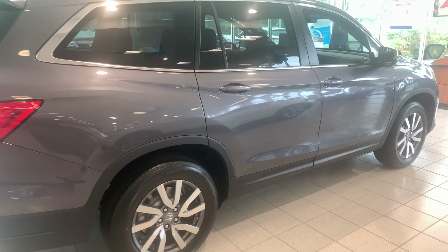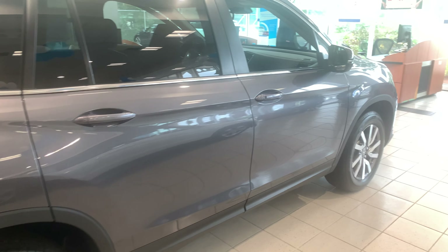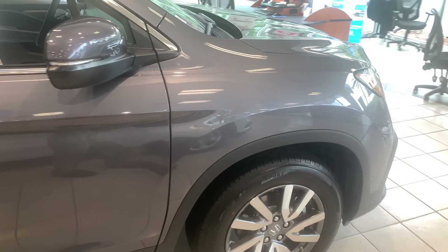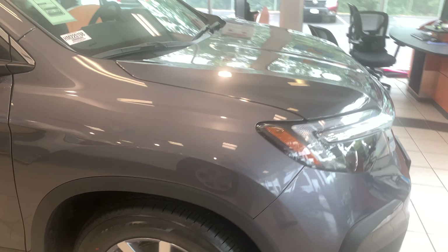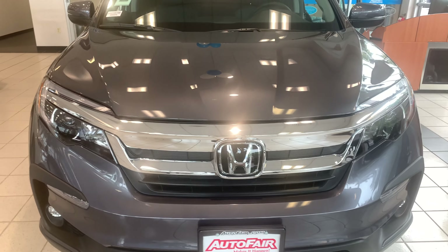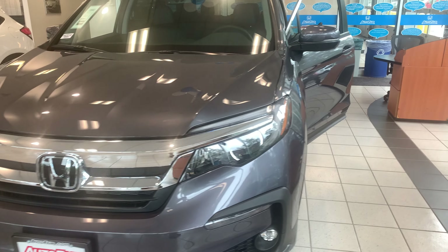Hey there Paul, this is Bob Black over at AutoFair Honda in Manchester, New Hampshire. Thank you for your interest in the 2022 Honda Pilot EXL. This model is in modern steel metallic gray with black leather interior and as you can see it is in our showroom currently.